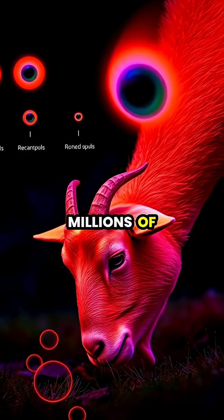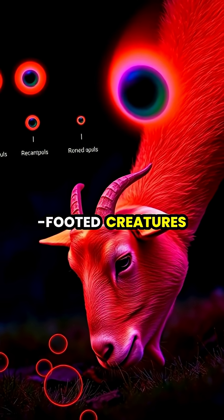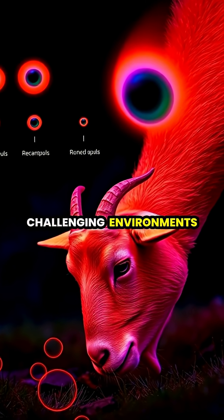With each tiny change over millions of years helping these sure-footed creatures survive and thrive in challenging environments.